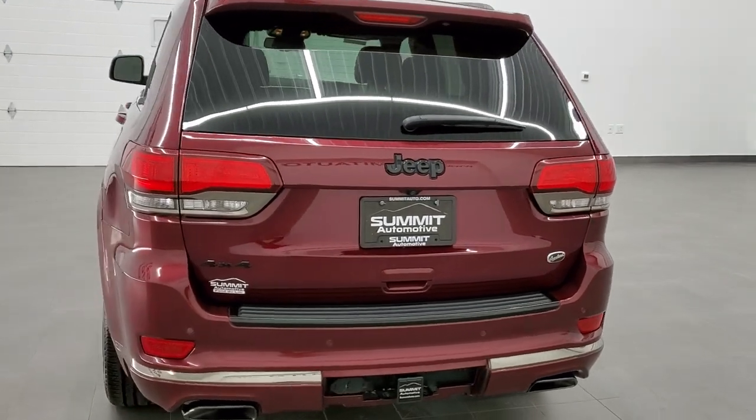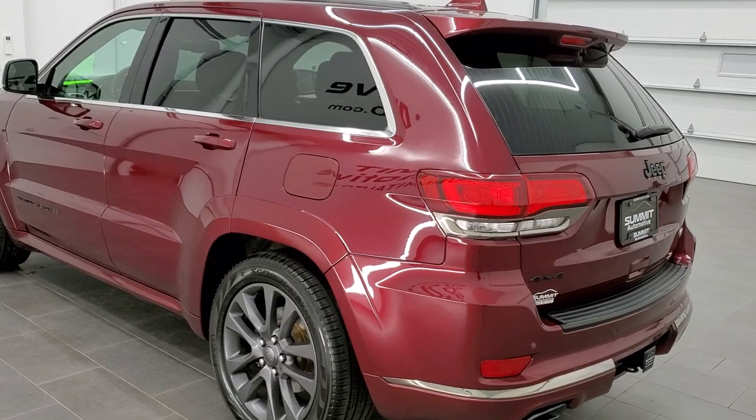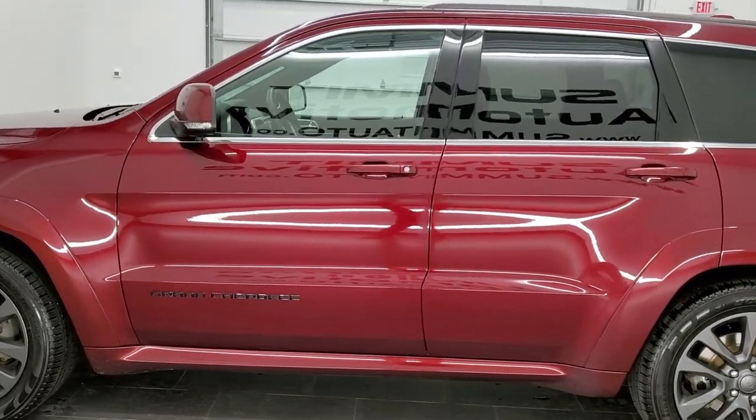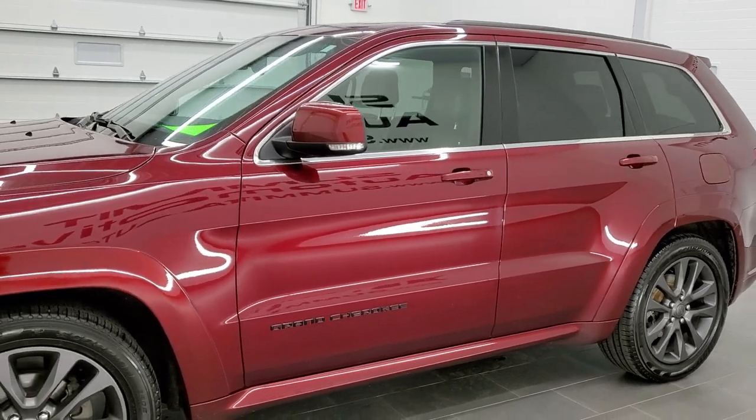This vehicle has the award-winning 3.6 liter Pentastar V6 motor. It has been fully safetied and inspected by our service shop. It has a fresh oil and filter change. All the fluids have been checked and topped off, and this Jeep is 100% ready to go.